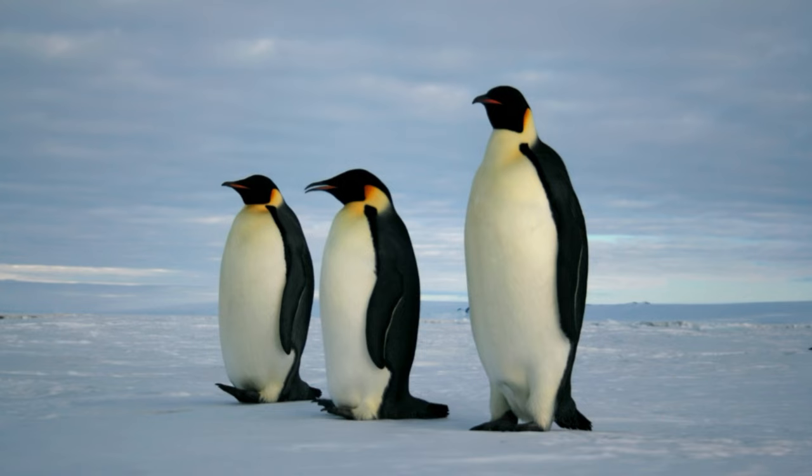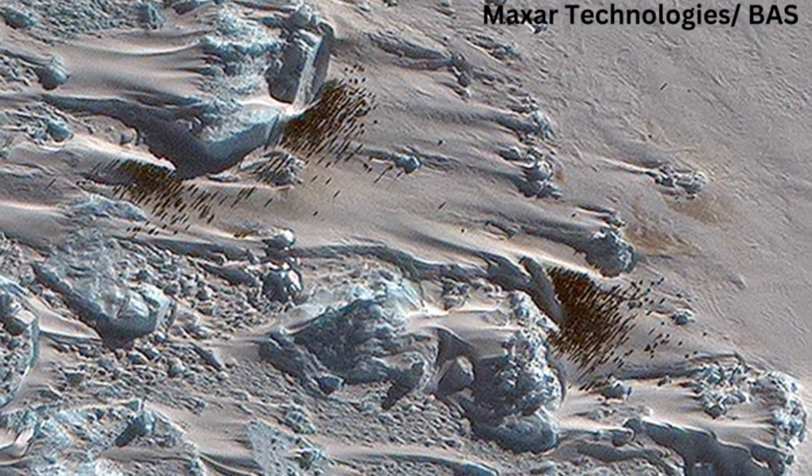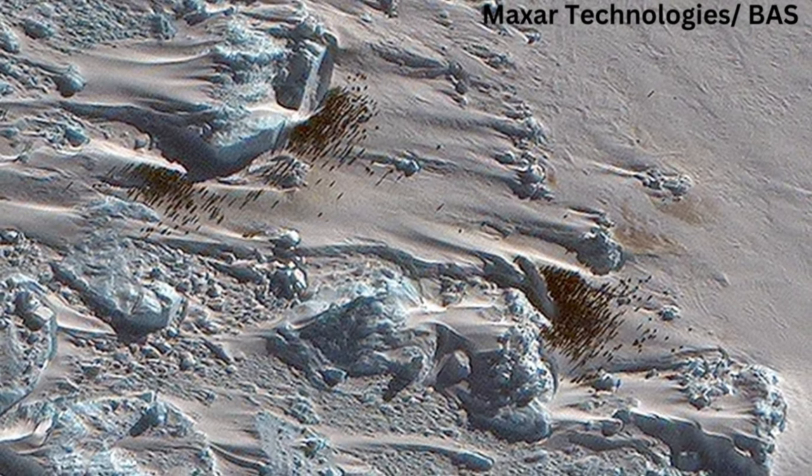The colony is estimated to be home to about 1,000 adult birds, in 500 pairs with their young, which makes it relatively small for an emperor penguin breeding site. But it's an important addition to what's known of the species.